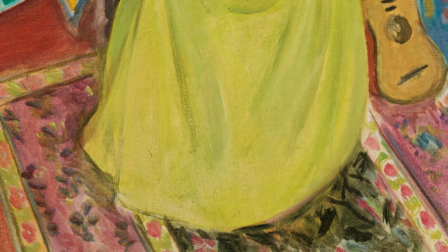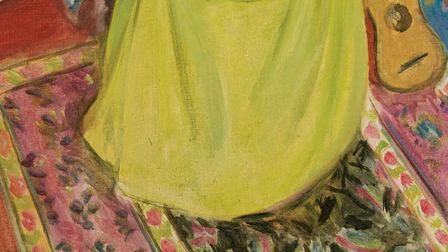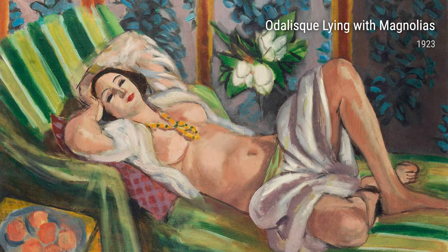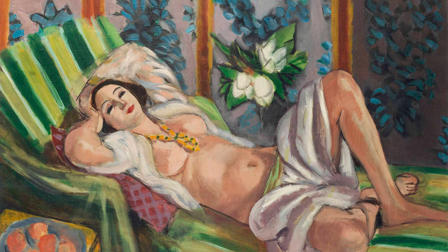Now, what is Fauvism, you may ask? Well, it is all about using bold and vivid colours to express emotions and create energy on the canvas. And this is exactly what Matisse did in his works.